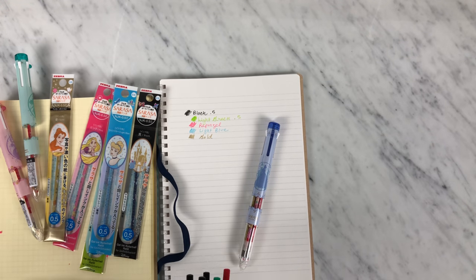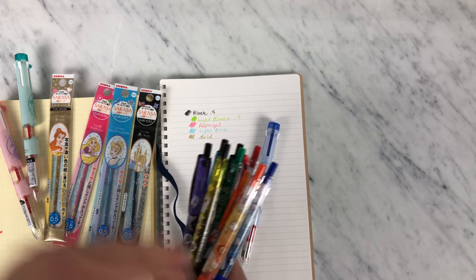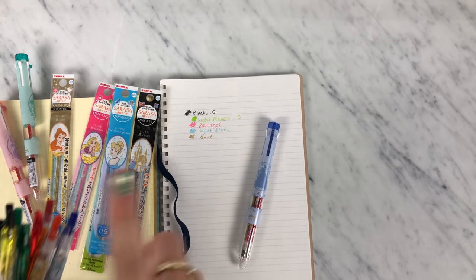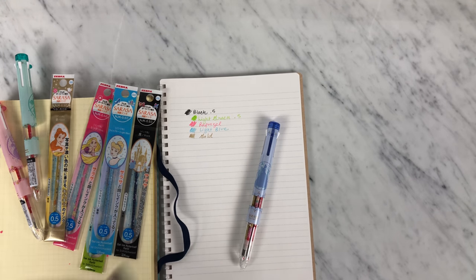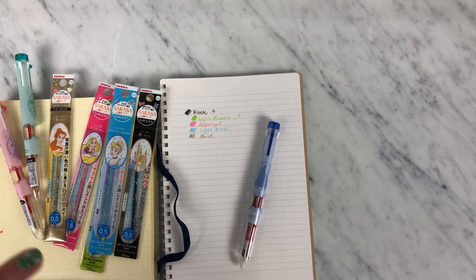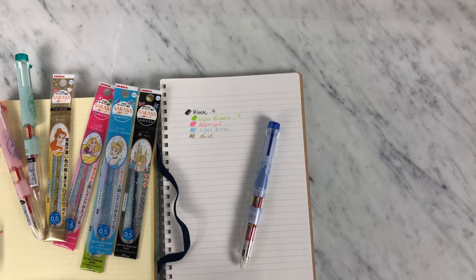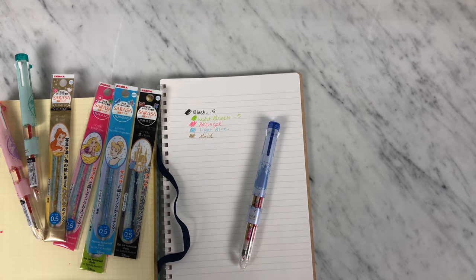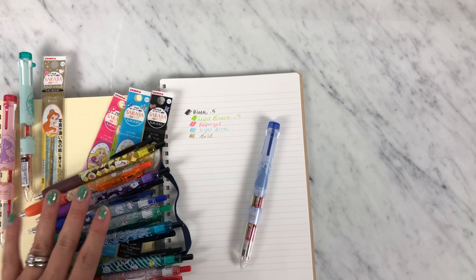Just to recap the key points: the Sarasa Clip are scented, 0.5. The Sarasa Select are not scented, but the refills are also 0.5. Of course you can refill these barrels with any non-limited edition of any size in the Sarasa Select lineup, so you're not limited to that.